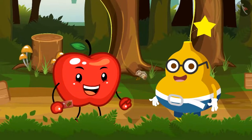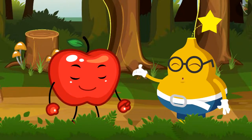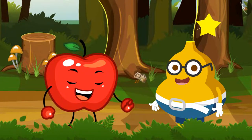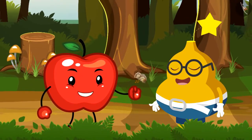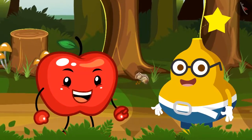Appy tells Fruity that he got some chocolates for Fruity. Fruity happily says, 'Oh really? Thank you so much.' But Appy says, 'First, you have to answer my puzzles. If you give me all the answers correctly, then only I will give you these chocolates. Do you accept this challenge?'